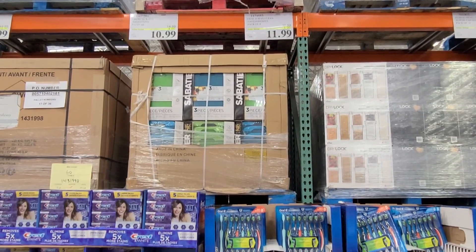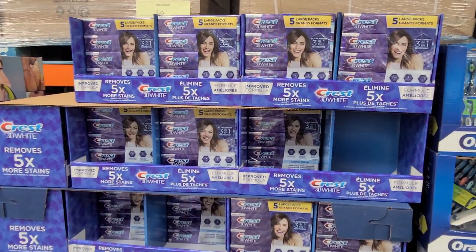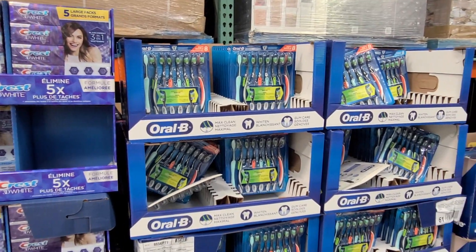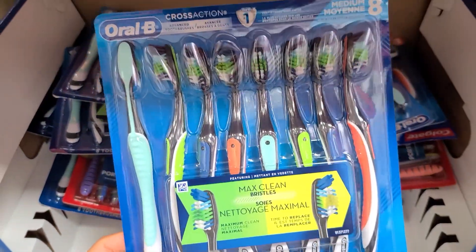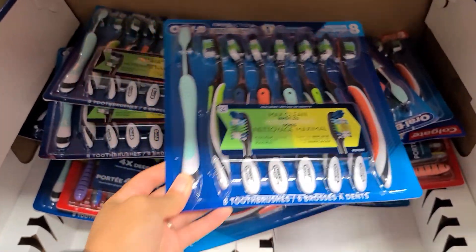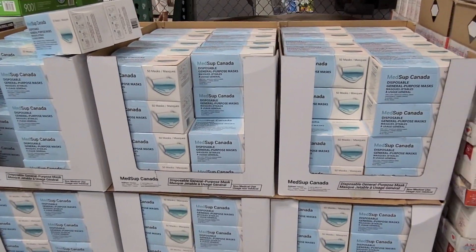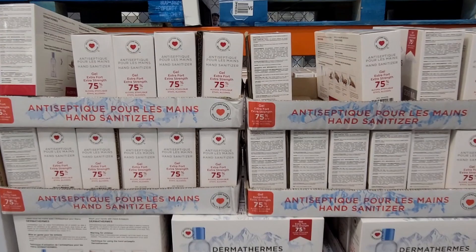Costco also has dental hygiene stuff on sale right now. They have the Crest 3D White toothpaste on sale, and right next to it they also have Oral-B toothbrushes. So if you're in need of a toothbrush or some toothpaste, this is definitely the time to grab it because it is on sale, as well as the sanitizer and this pack of masks. You can't go wrong with these sanitizers, especially when they're on sale — I have them and I love them.